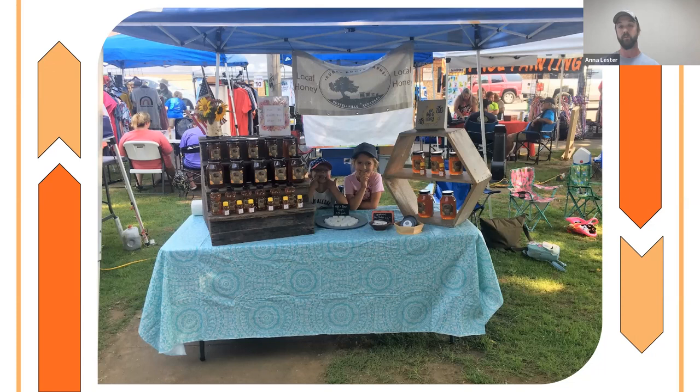We also produce honey. This is my kids at a little festival where we sold honey over the summer. We do the farmers market in Russellville on weekends and also do little festivals and shows like that — we have a lot of fun doing it.